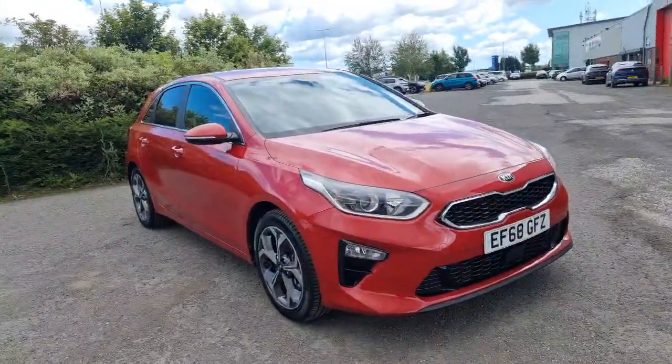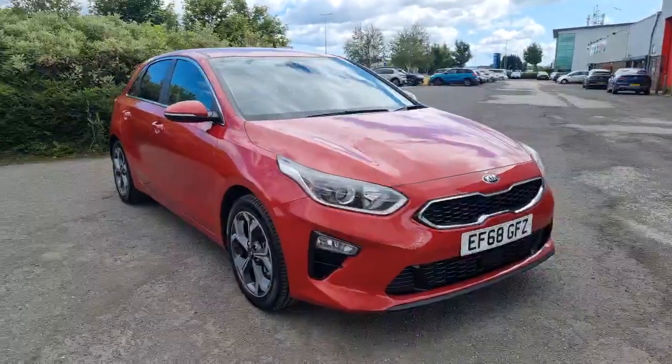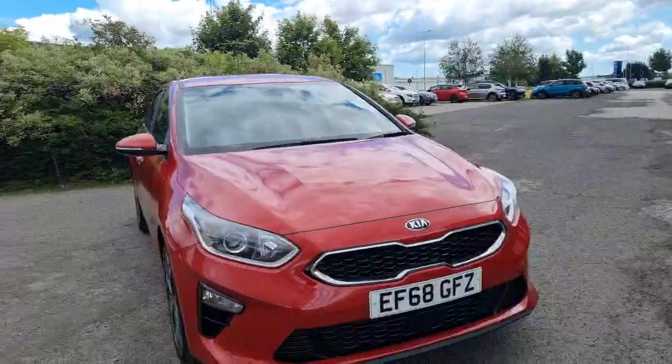Hi guys, welcome to Stockton Kia. It's a lovely 68 plate Kia Ceed 3 model. It's a 1.4 turbo petrol six-speed manual with just over 19,000 miles. So a lovely large example on that 68 plate.